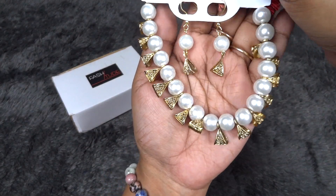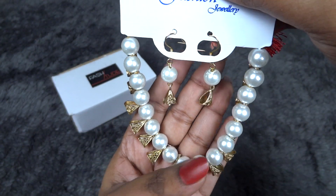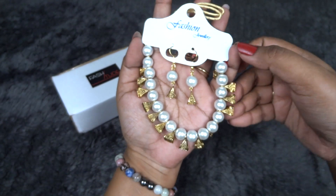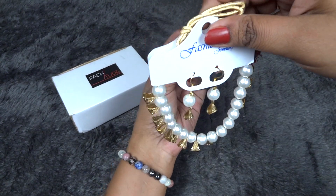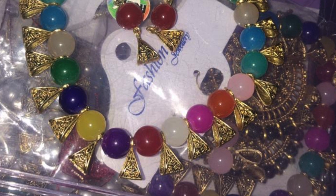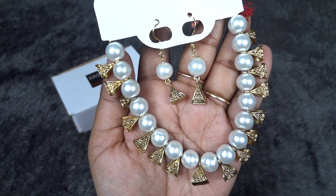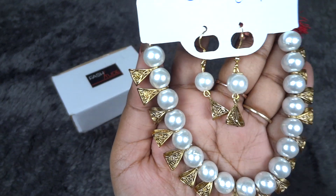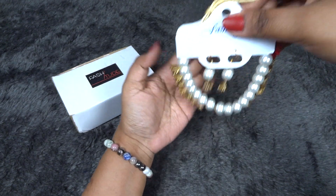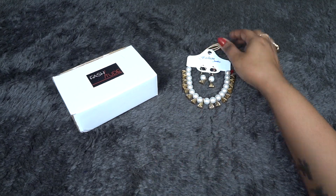First we have got this beautiful pearl set which has short dangler earrings and a choker neck piece, and I really like it. The rusted golden finish really goes well with the white pearls. This is a personalized box — they have different variants of this set, so it can be multi-color or different color, but white pearls are so versatile and classy. The quality is quite good and definitely a very beautiful design. I did like it a lot.